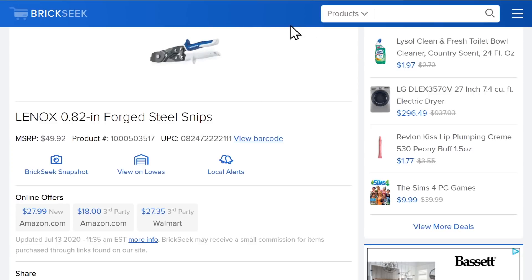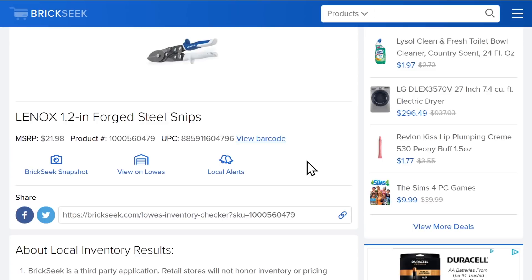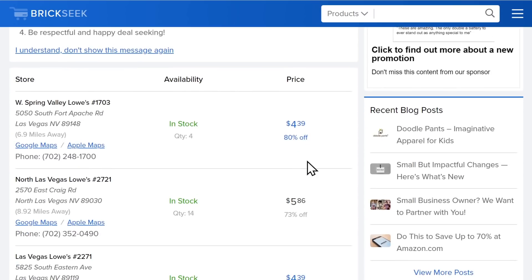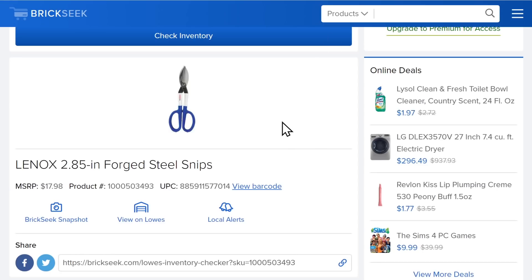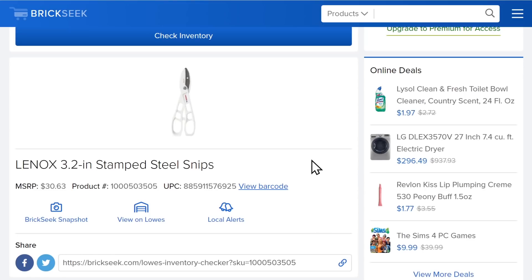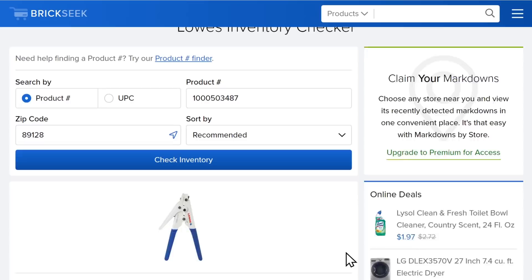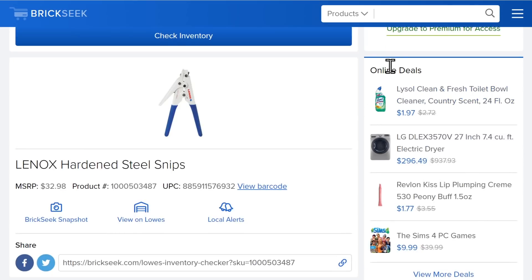Lenox is feeling left out, so we've got some Lenox forged steel snips showing up at Lowe's. The 1.2-inch forged steel snips are normally $22, on clearance for $6.59. The 2.85-inch steel snips, normally $18, for $4.39. The 3.2-inch stamped steel snips, normally $30, for $10.87. And the hardened steel snips, normally $32, for $13.19. I love Lenox products — I have a ton of their stuff and never had a problem. Links below; enter your zip code as about 8–10% of stores have these.